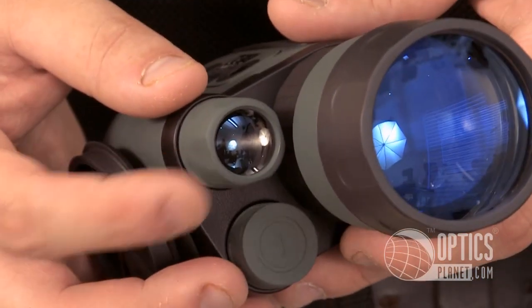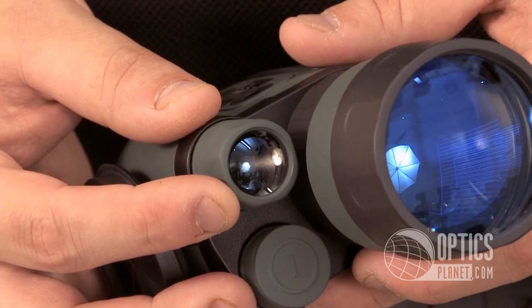Now remember, night vision monoculars need some type of light source, so stars or moon is actually a good thing. If not, they give you an IR illuminator, so you can't use it in complete darkness.